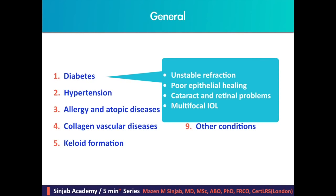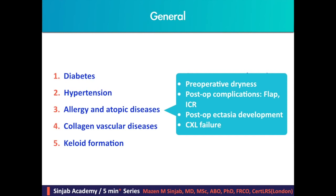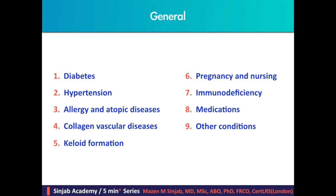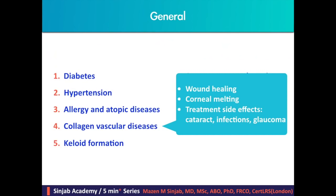In addition, multifocal IOLs cannot be used in case of diabetes. Uncontrolled and malignant hypertension is a contraindication for refractive surgery. Allergic and atopic diseases predispose to preoperative dryness, postoperative complications due to constant rubbing such as flap and intracorneal ring complications, and predispose to post-operative ectasia development and cross-linking failure. Collagen vascular diseases such as systemic lupus erythematosus, rheumatoid arthritis, multiple sclerosis, hyperthyroidism, and Crohn's disease all affect wound healing and may lead to corneal melting.